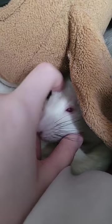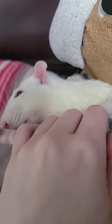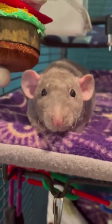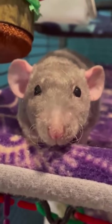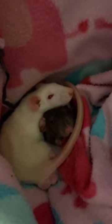Lastly, let's not forget about the importance of socialization. Rats are social creatures, and living with at least one same-sex companion can significantly improve their quality of life. Not only does it provide emotional support, but it also promotes play, grooming, and overall healthy rat behavior.